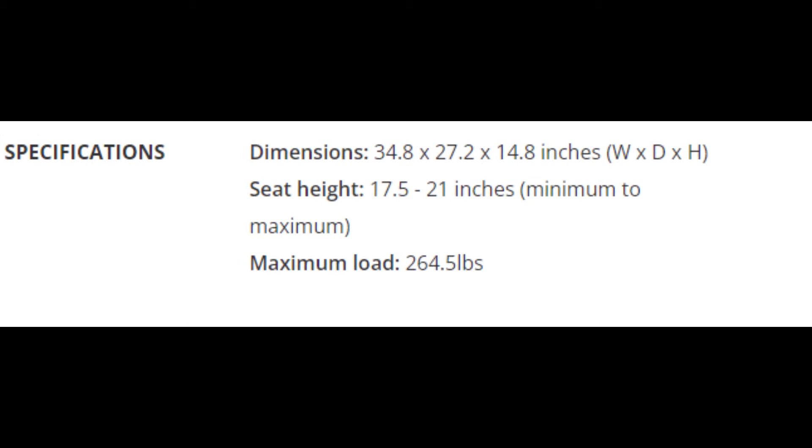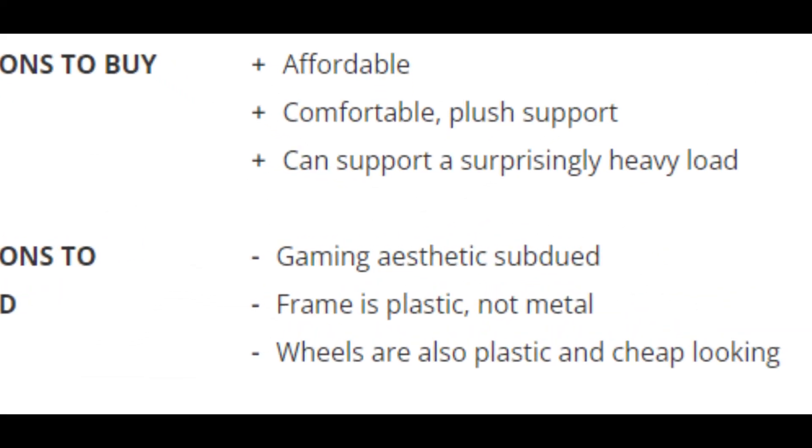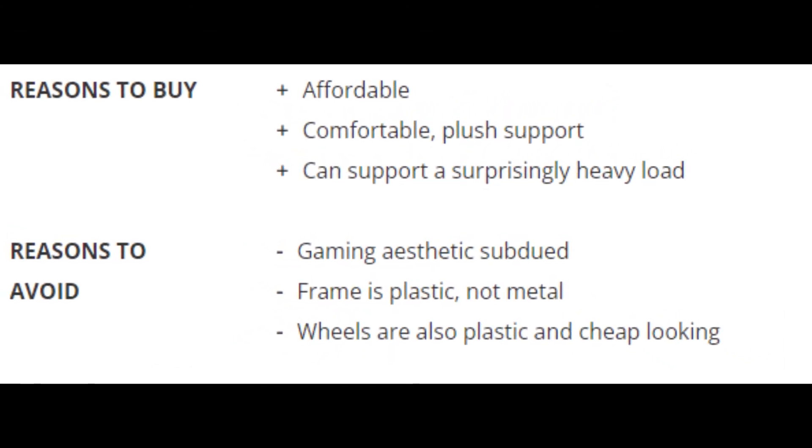Number 2: Corsair T3 Rush — a highly adjustable, affordable option. Specifications: Dimensions: 34.8 x 27.2 x 14.8 inches (W x D x H). Seat Height: 17.5 to 21 inches minimum to maximum. Maximum Load: 264.5 pounds. Reasons to Buy: Affordable, comfortable plush support, can support a surprisingly heavy load. Reasons to Avoid: Gaming aesthetic, subdued frame is plastic not metal, wheels are also plastic and cheap looking.